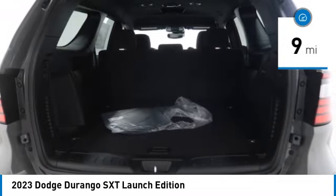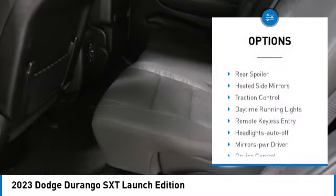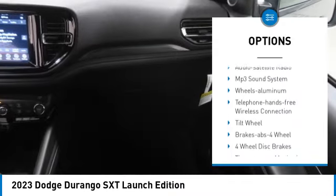This vehicle has less than 100 miles. Here are some of this vehicle's great options: aluminum wheels, rear spoiler, heated side mirrors, traction control, and daytime running lights.